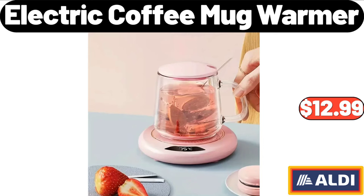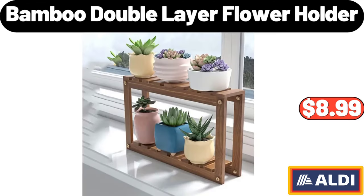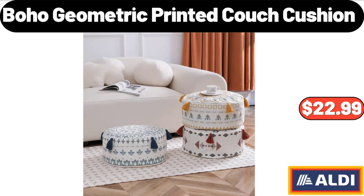Please don't forget to like the video — really appreciate everything. 12-piece acrylic yarn set: $15.99. Bamboo double layer flower holder: $8.99. Boho geometric printed couch cushion: $22.99.